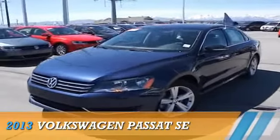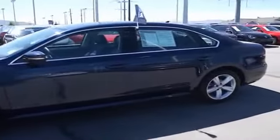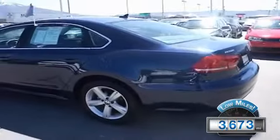Presenting the 2013 Volkswagen Passat, powered by front wheel drive, a 2.5-liter 5-cylinder engine, and an automatic transmission. With fewer than 4,000 miles, this vehicle is like new.